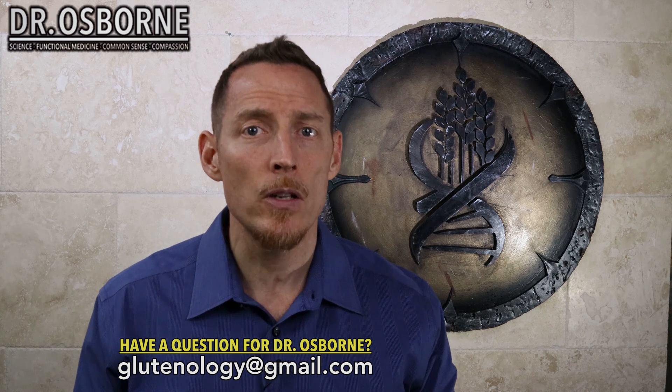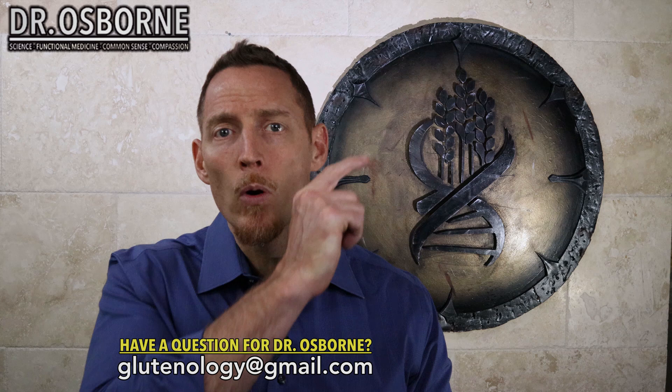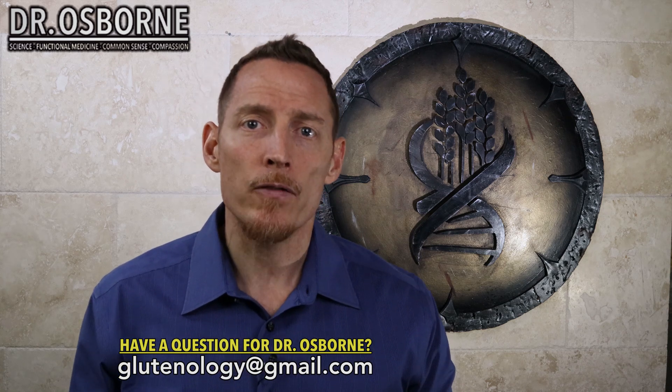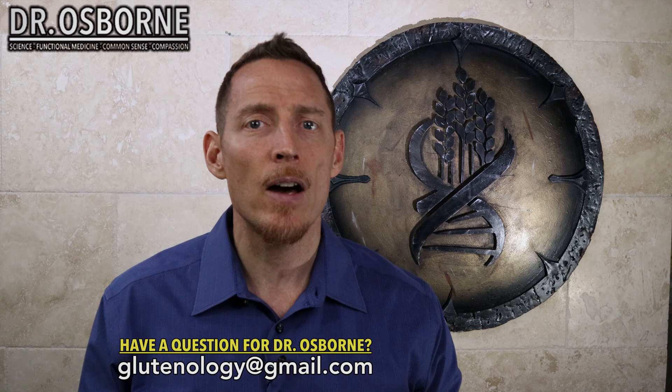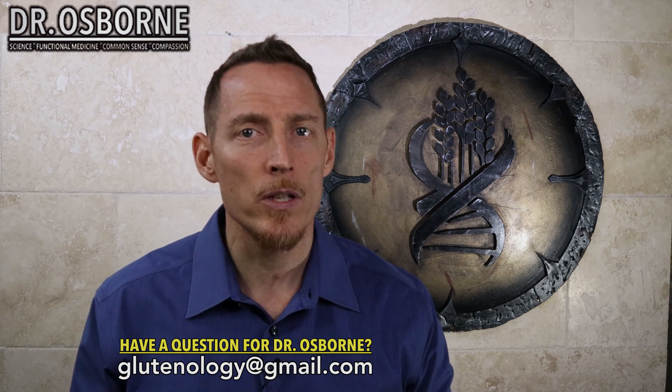Hopefully that's helpful for you. If you'd like to know more about gut function, I've got a great video on gut function 101 — all the different things you need to know about how the gut works and operates. This is Dr. Osborne wishing you excellent health. We'll see you in the next video.